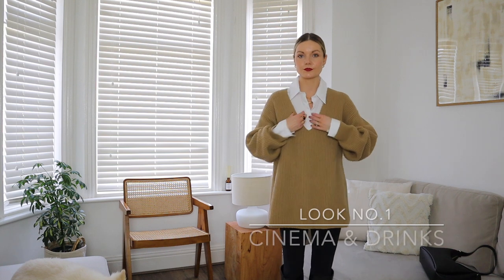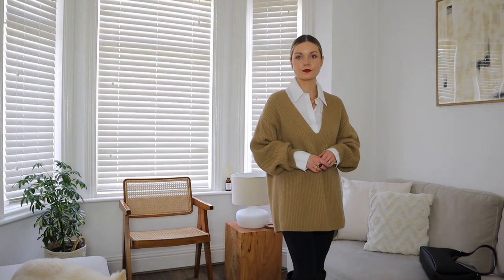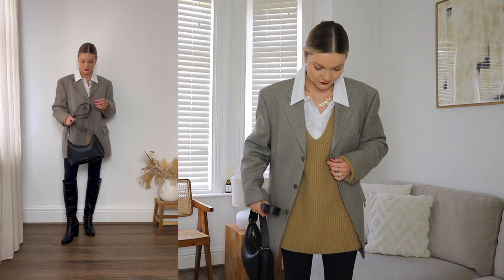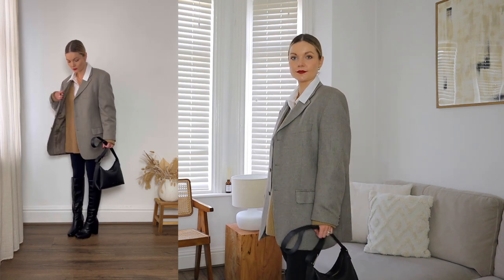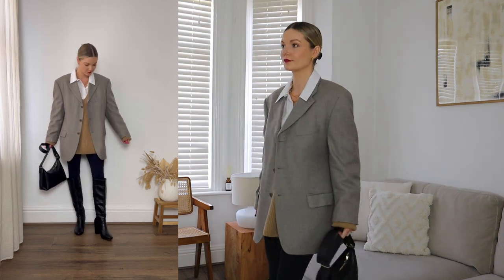I'm going to kick start the video with the first look, which is for going to the cinema then heading for drinks afterwards. The first look is for a cinema date and drinks afterwards, so I've gone for comfort with my leggings and layered my oversized shirt underneath my wool v-neck jumper. This still feels nice and relaxed but the shirt adds a smarter element to the look, which is perfect for heading into the evening. I've then layered my oversized wool blazer over the top and finished the look with my knee-high boots and pollen bag. It's the perfect combination of smart casual — you'll be comfortable enough for the cinema but smart enough for drinks afterwards.